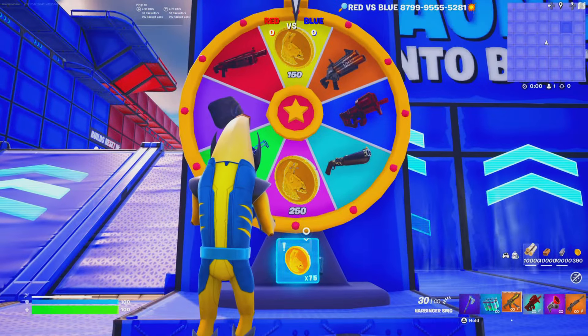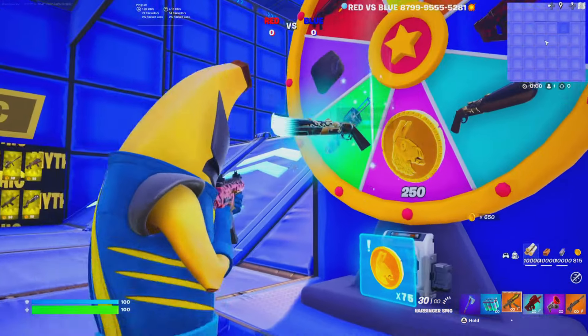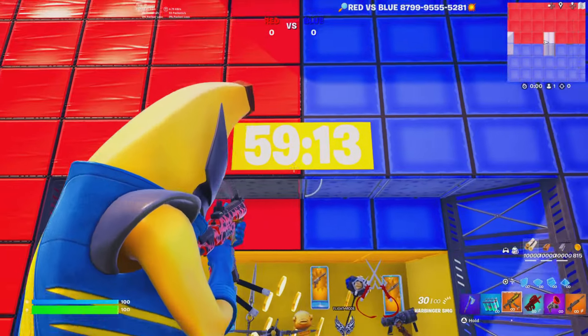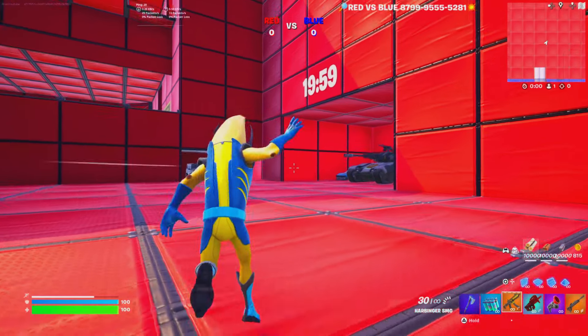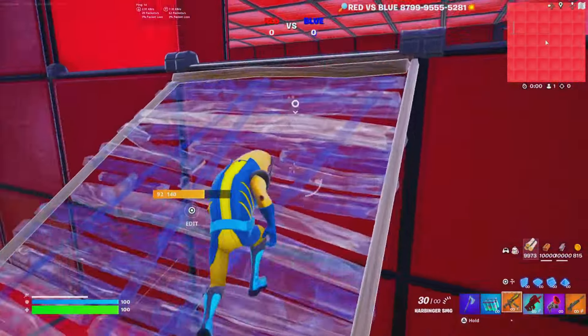We have a prize wheel where you can get a weapon of your choice, or earn gold to interact with it and get special weapons and rarities. There are also vaults with options of loot — you can wait an hour to unlock one vault, or 20 minutes to unlock another. There are even overpowered cars you can get.